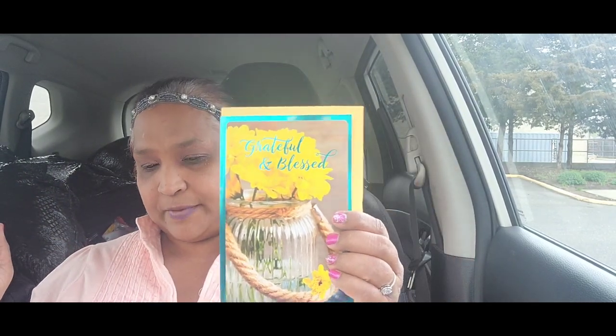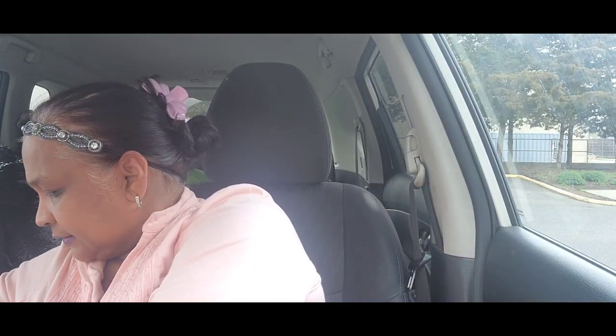Then I picked up this card — 'Grateful and Blessed,' a beautiful card. And I also picked up this Bic lighter — it's a buy-two-get-one-free deal, medium size, and it's not a Dollar Tree brand.